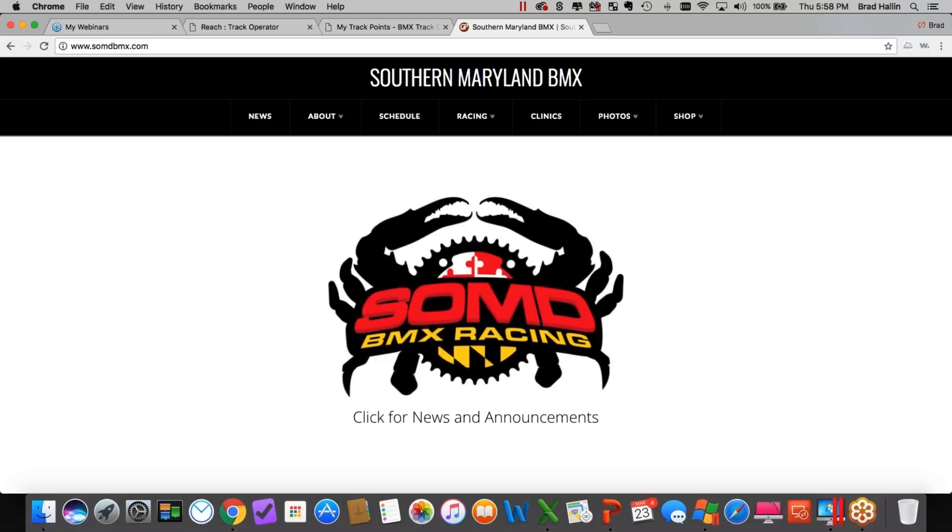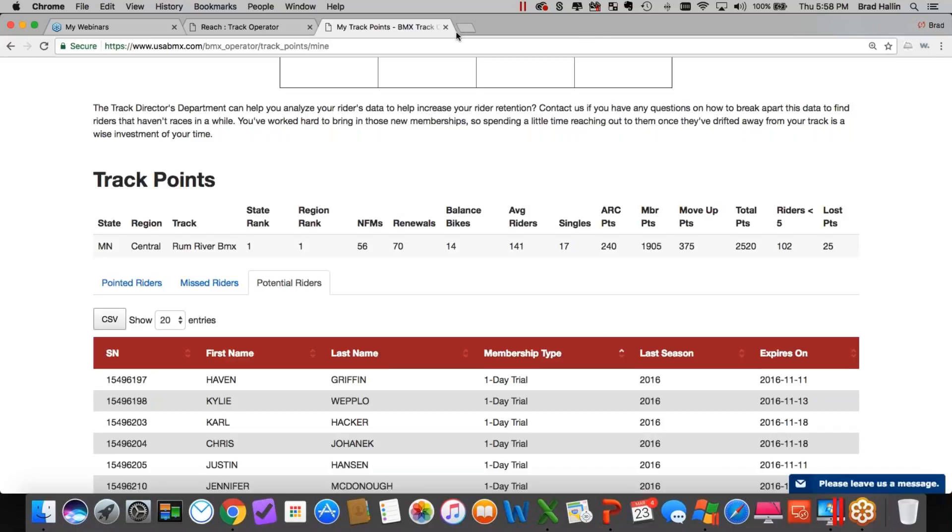Thanks for asking that question, Chelsea. How do district points work for a Gold Cup state combo race? It's a triple district point race — it just takes the higher of the two, so it's triple points in terms of district points. It also gets you points toward the state championship series and toward the Gold Cup series. In terms of district points: triple district points.